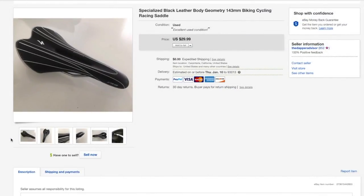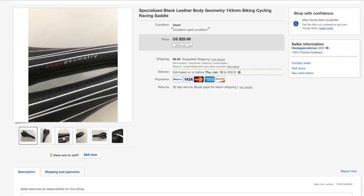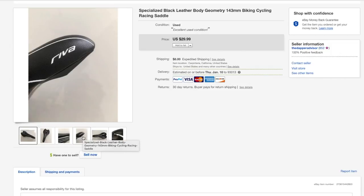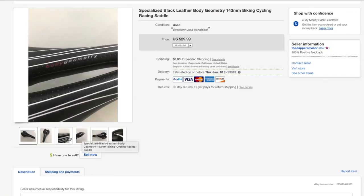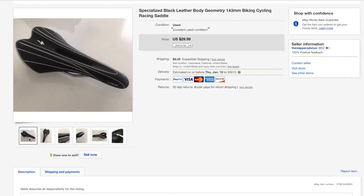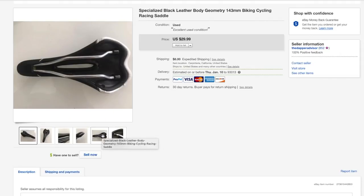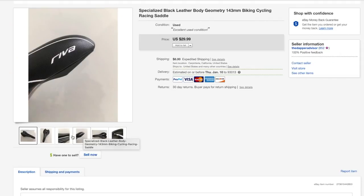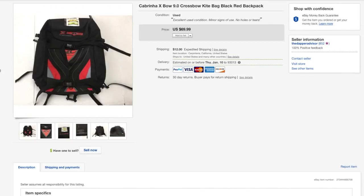Starting things off is this specialized biking saddle — this is my first time selling one of these. I picked it up for about five or six dollars and it sold within about two weeks for 30 bucks plus eight dollars shipping. Sometimes you just got to switch things up and drift away from just selling only clothing — try electronics, hard goods, random stuff. This was definitely the most random thing I sold in December.